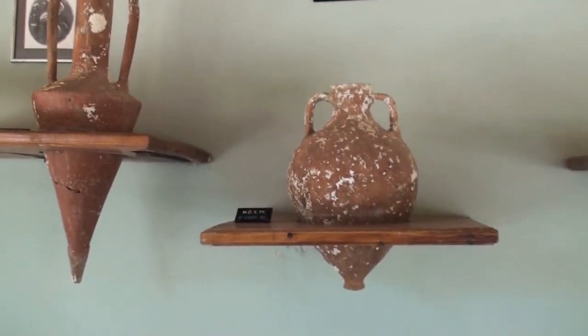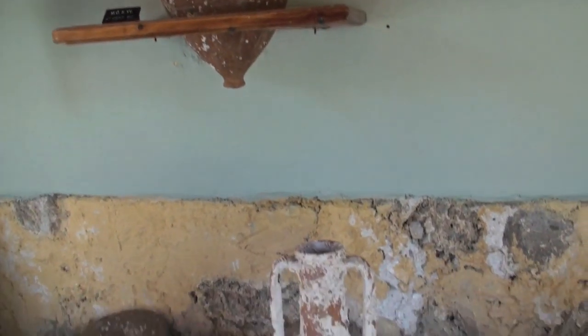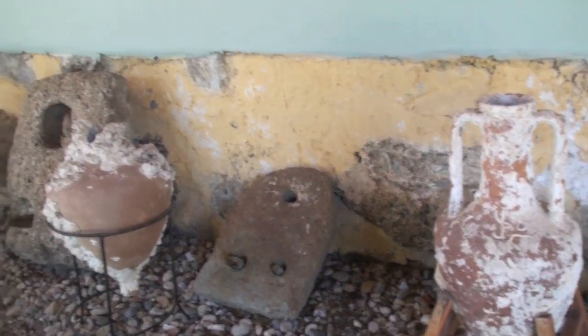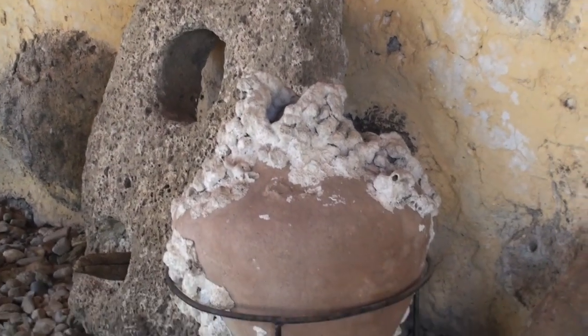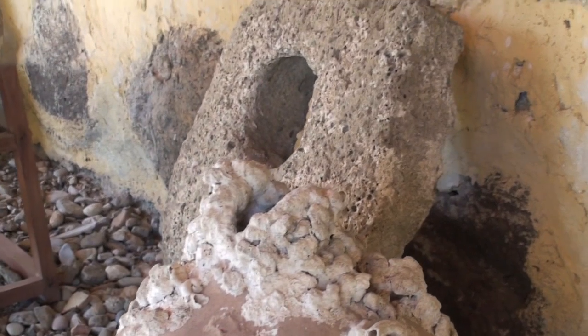This section houses many of the amphoras that were brought to the museum by the sponge divers of Bodrum. You can see their names listed — Captain Mustafa, Captain Mehmet, Captain Ender — all contributed to these excavations.